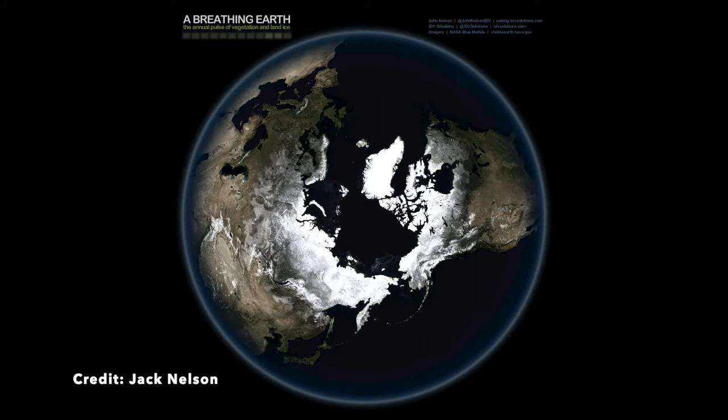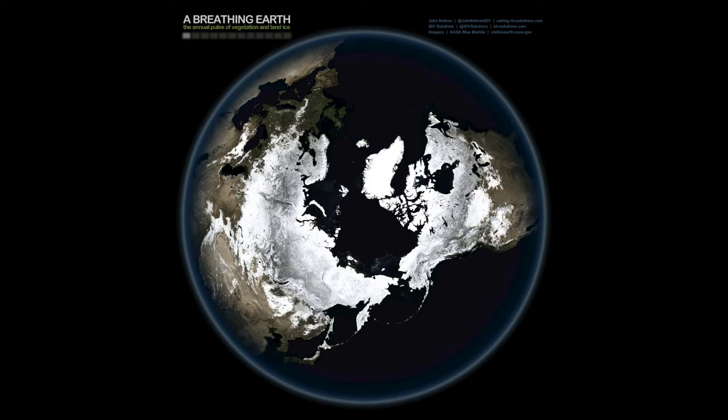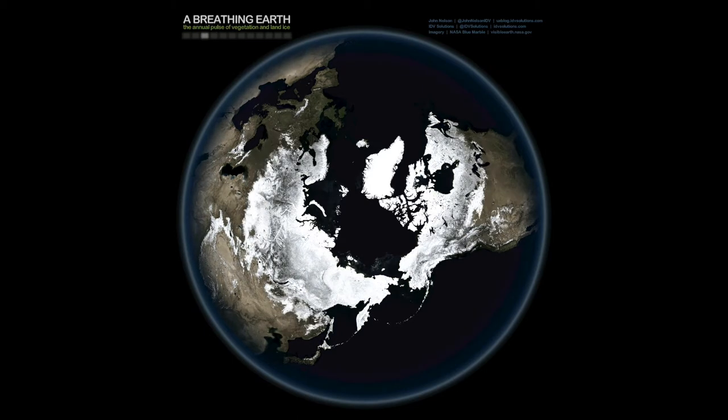Interactive and animated maps are great for showing change over time, and the global pandemic has only made them more prevalent. But mapmakers of the past still had tricks of their own.